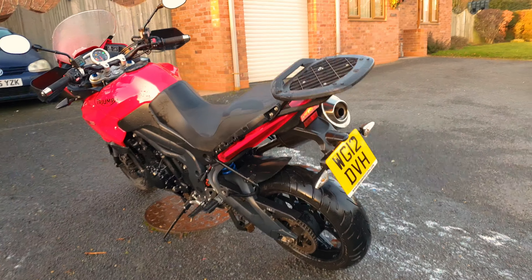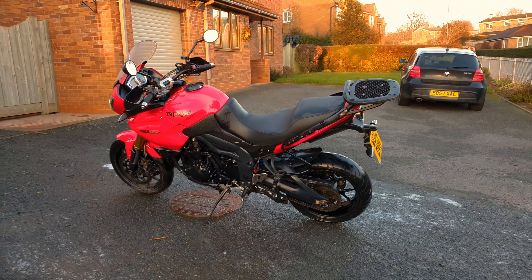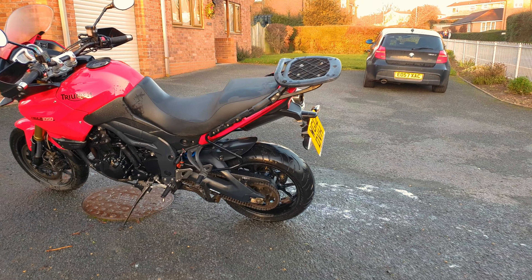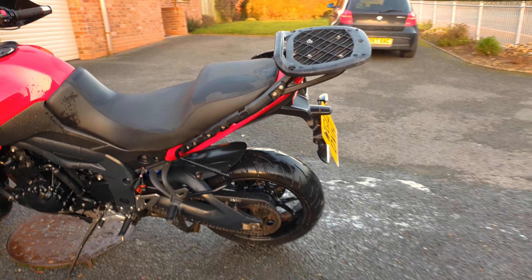We'll have a look at how many miles it's done. This is the key — we'll just turn the ignition on. She burst into life! This bike has done just over 16,000 miles.